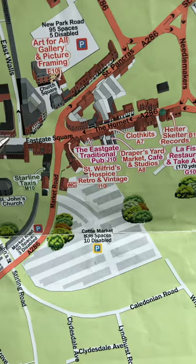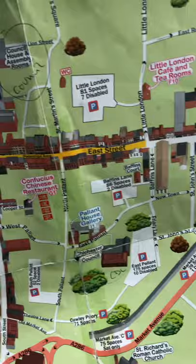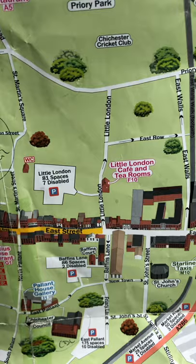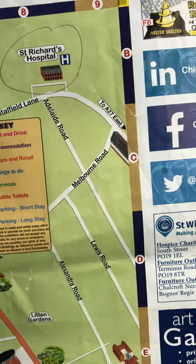Then you have to the east also Council House Assembly Rooms. And the Count Wall is on the West Gate. Coming back to the east, we have some significant streets or significant places here. To the east, of course, St. Richard Hospital and that is near Spitalfield.